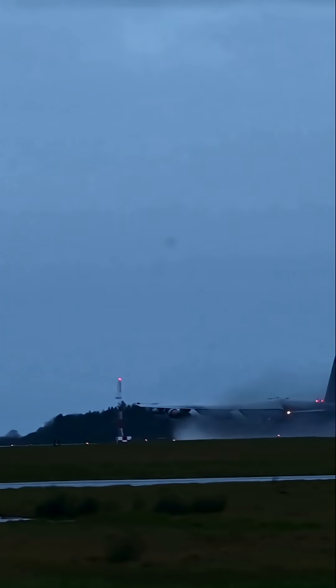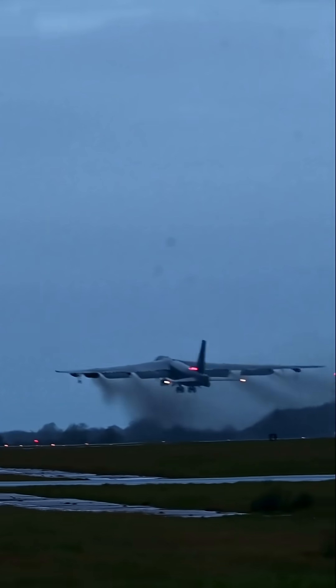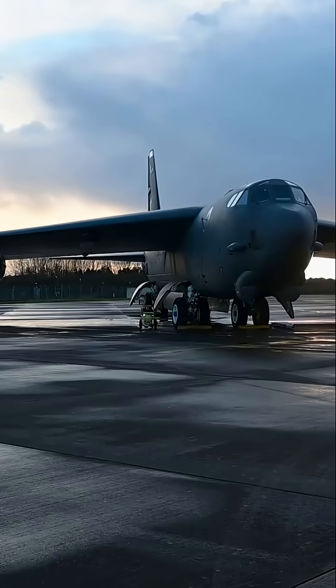But what truly sets the B-52 apart is its endurance. It has an unrefueled combat range of about 8,800 miles, and with aerial refueling, its reach becomes virtually global.